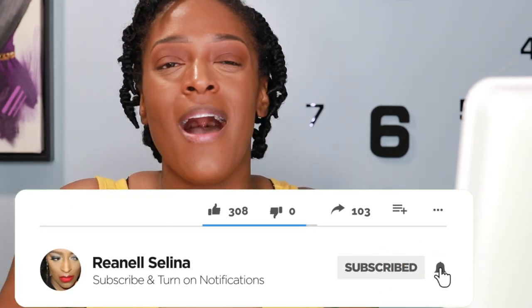Hey guys, I am back with another video and today we are going to be doing a first impressions again. I'm so excited! Before we hop into the video, if you are a returning subscriber welcome back, if you are a new viewer or potential subscriber, just hit that subscribe button right now — welcome to my channel.